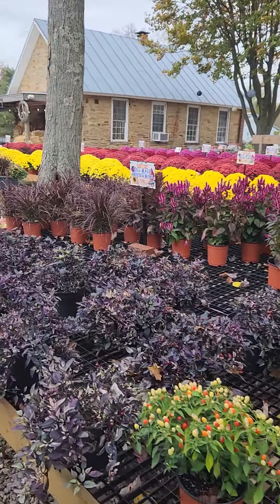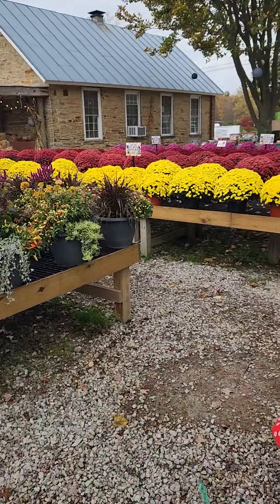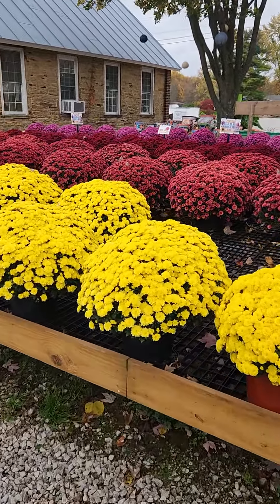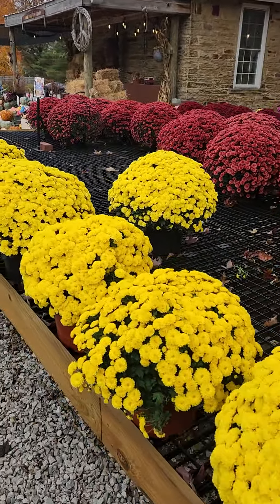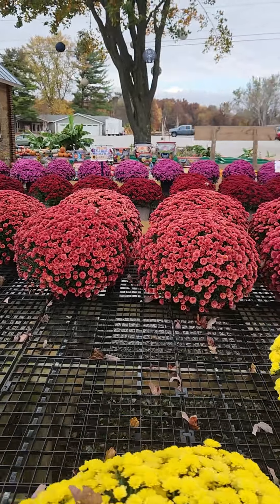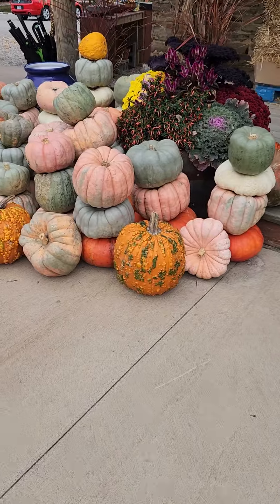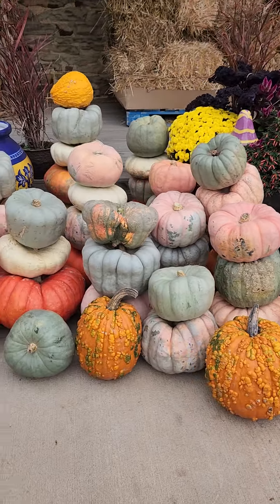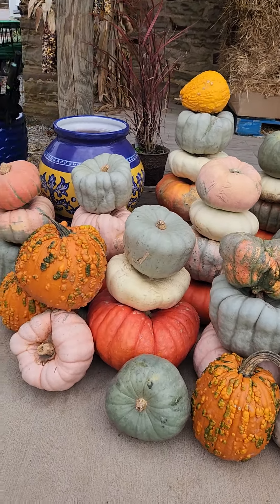Moving through the nursery, we have peak mums. If you keep them out of the extreme cold these can look good all the way until Thanksgiving. So last-minute mums, last-minute color — we've got them. And we are freshly stocked up with stacking pumpkins galore. These will look great all the way to Thanksgiving. Again, you've got to keep them from freezing, but they make great centerpieces and porch decorations.